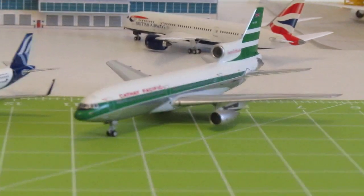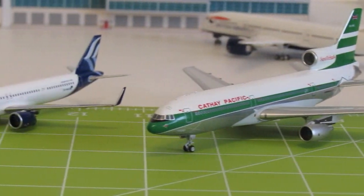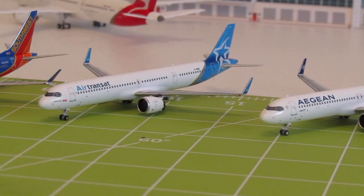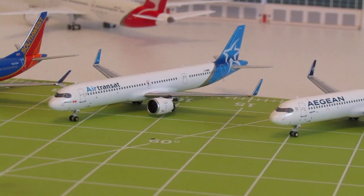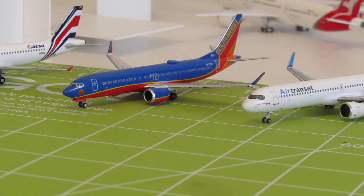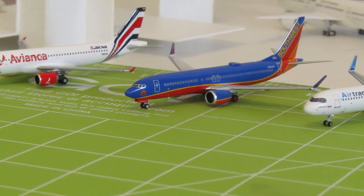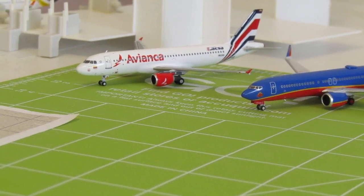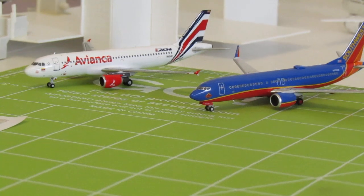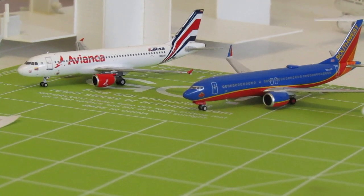Here are the models we've already unboxed: the Cathay Pacific L-1011, the Aegean Airbus A321neo, the Air Transat A321neo, the Southwest Boeing 737 MAX 8 in the Spirit livery dedicated to Colleen Barrett, and the Avianca A320 with the CFM56 engines in the Laksa — I'm sure I'm butchering it — retro or heritage livery, which is there on the tail.